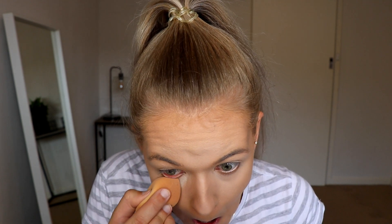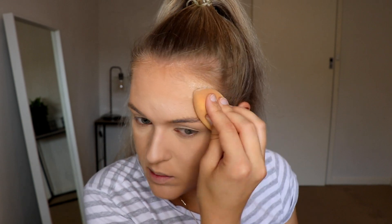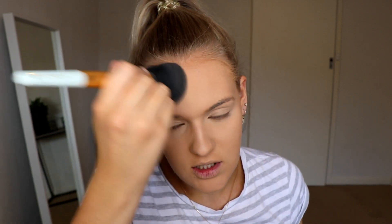To set my face I'm using my Face of Australia Translucent Setting Powder. I'm just going to set anywhere that I get creasing. I really like to push my translucent powder into the skin to help really set it and lock it in. I'm taking a bit more powder to set the rest of my face and dust off any excess. I just put my fan on because this room is starting to get a little hot.